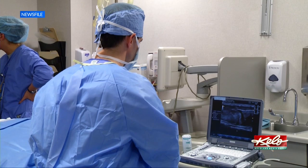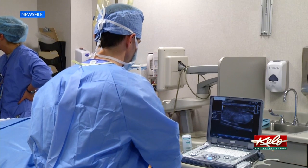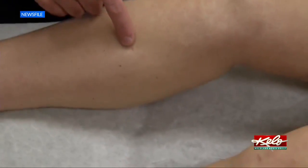Jorgensen says the recovery time requires about one day of rest and avoiding strenuous activities for about a week. And whether you need compression or sclerotherapy, Visker hopes others won't wait to seek treatment.